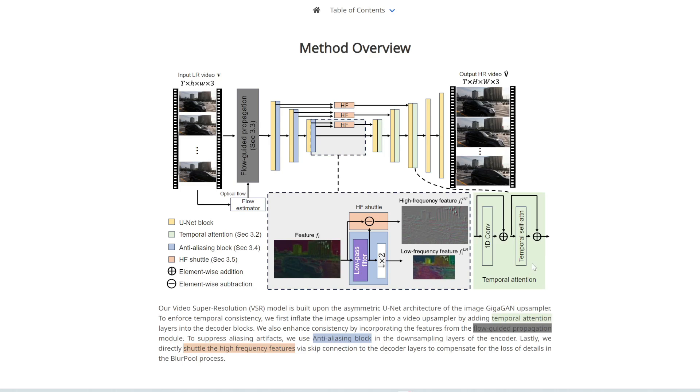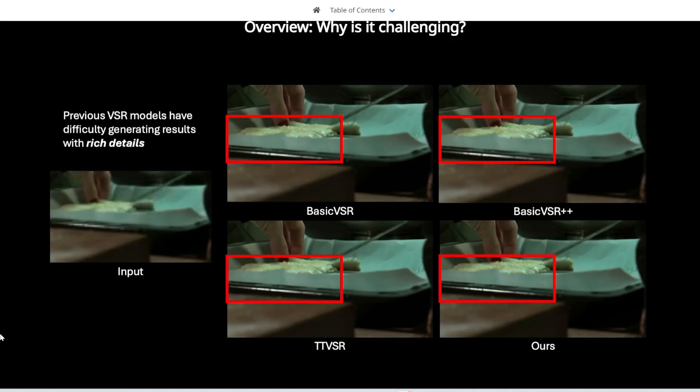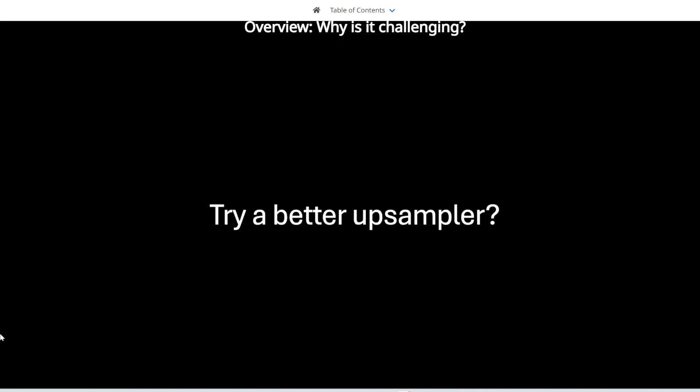Those additional features include temporal attention layers, flow-guided propagation modules, high-frequency shuttles, and more. Previous VSR — Video Super Resolution — models have difficulty generating results with rich details.